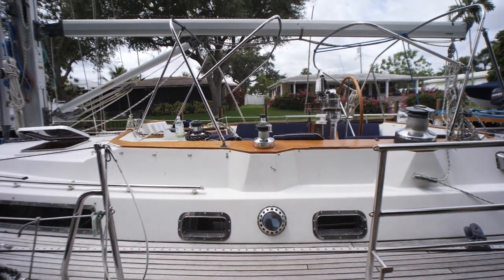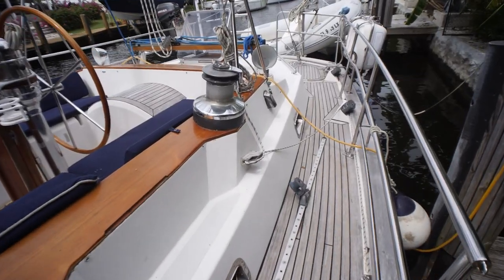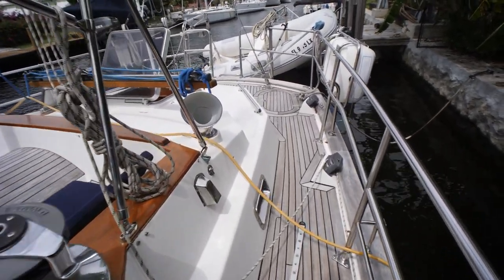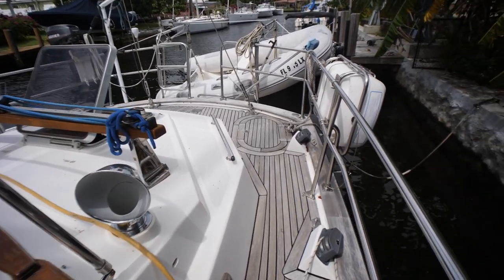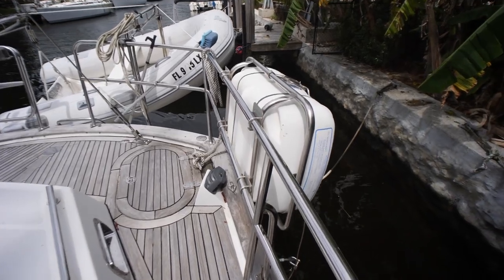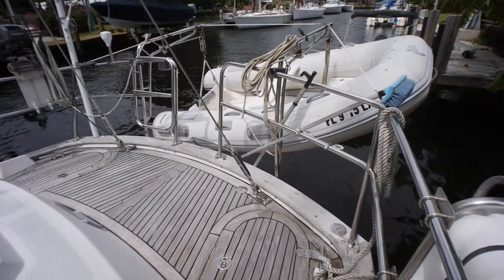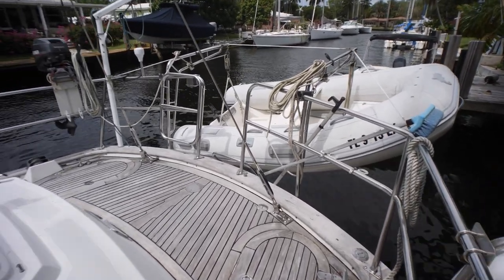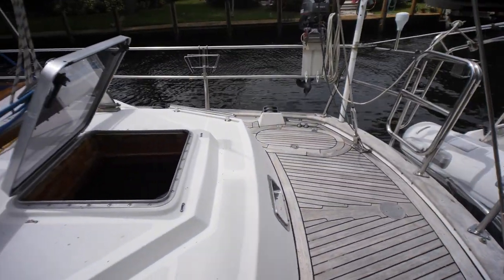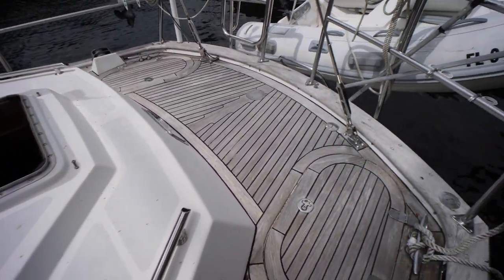Getting ready to step aboard - as you can see this is a center cockpit vessel. Going aft, we're going to come back to the cockpit after we do the deck. As you guys can see, these side decks, the aft deck, and the fore deck are all teak. We've got a life raft here on our port side. The center cockpit allows for this nice aft deck back here - I love this about center cockpits. We also have a dinghy on davits and a nice big opening hatch that's going to go down into the aft cabin.